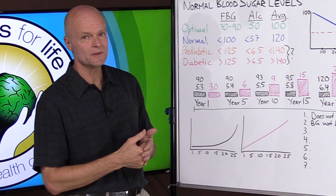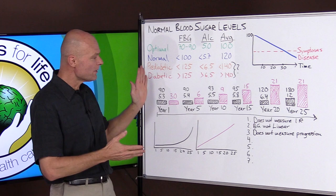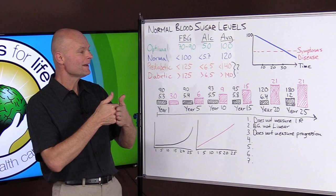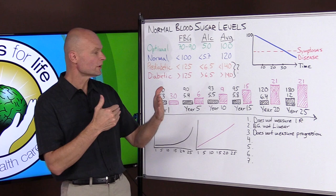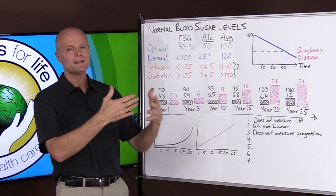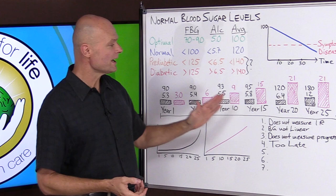As cells become insulin resistant, year after year, insulin increases gradually — so the degree of insulin gives us a good idea of how much insulin resistance there is. Glucose does not give us that feedback. Reason number three, related to that: glucose does not measure the progression. If we get regular blood tests and health checks, we'd like them to give us feedback on how we're doing, but because the glucose line is flat, we're not getting any sense of whether things are better or worse than five years ago.